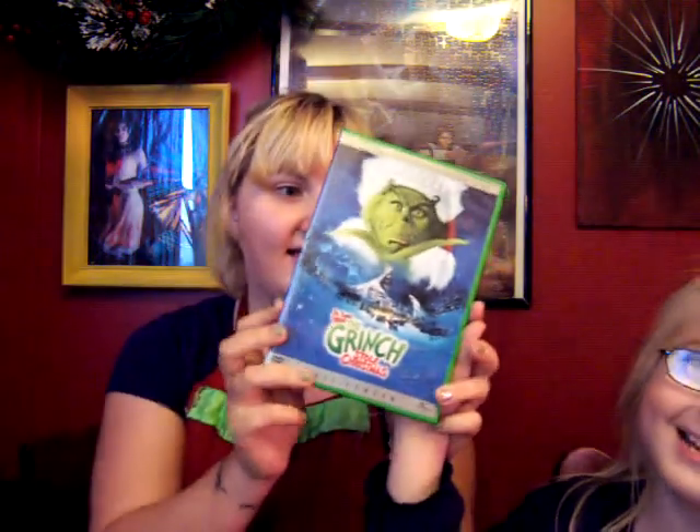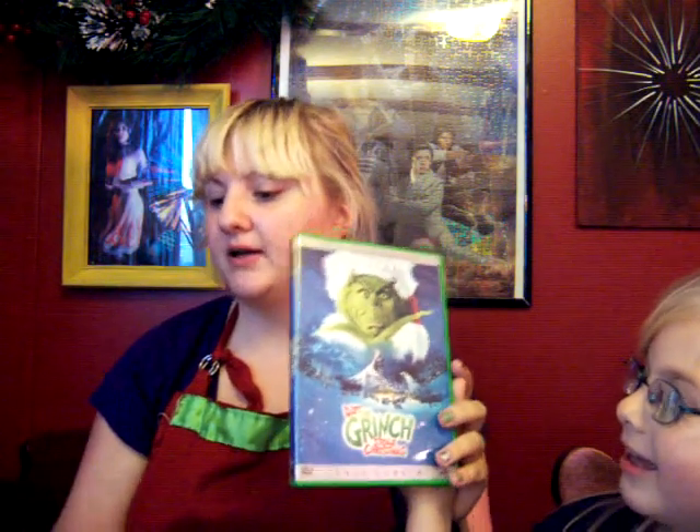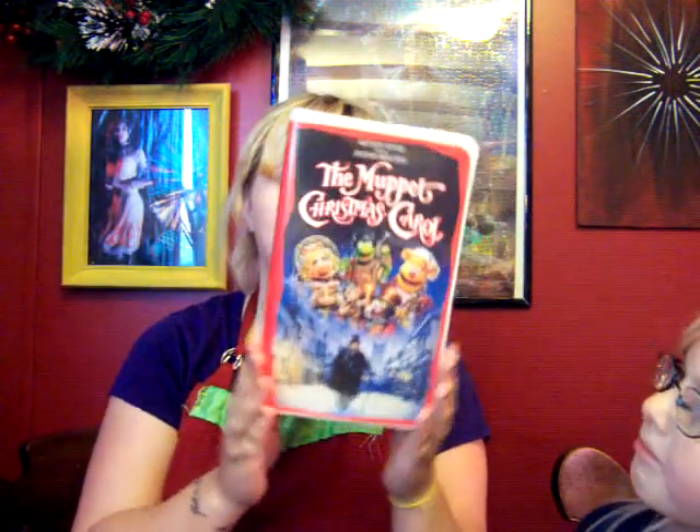Number seven: favorite Christmas movie. Yours is The Grinch. Mine is kind of a tie between The Grinch and The Muppet Christmas Carol — it's a really good one, mainly the songs. I like musicals. But there are so many good Christmas movies. I like Home Alone a lot too.